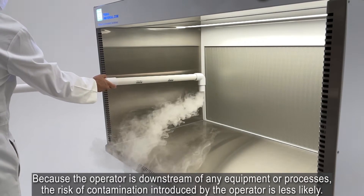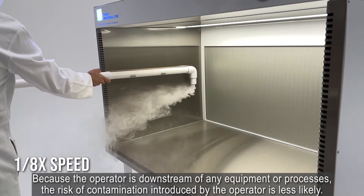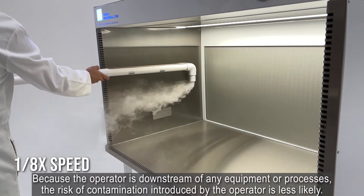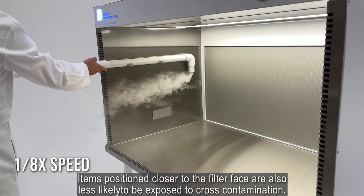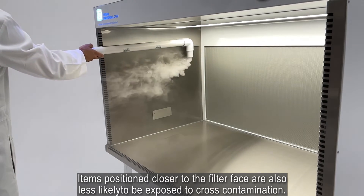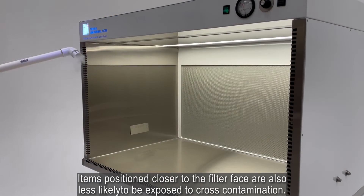Because the operator is downstream of any equipment or processes, the risk of contamination introduced by the operator is less likely. Items positioned closer to the filter face are also less likely to be exposed to cross-contamination.